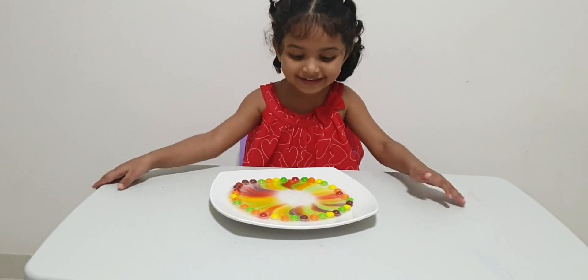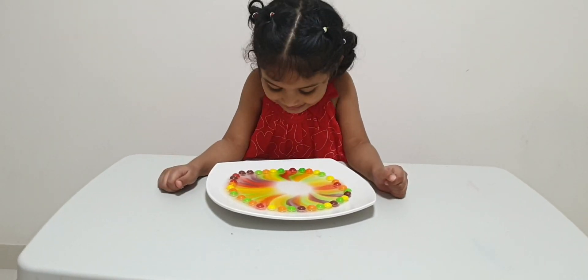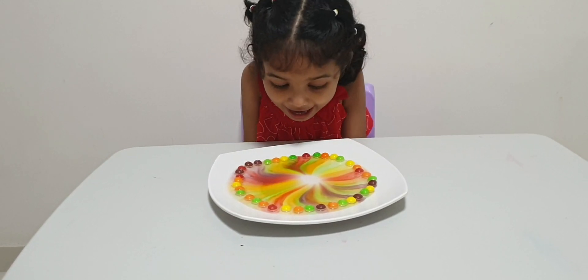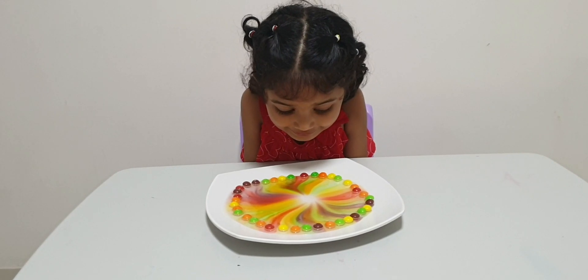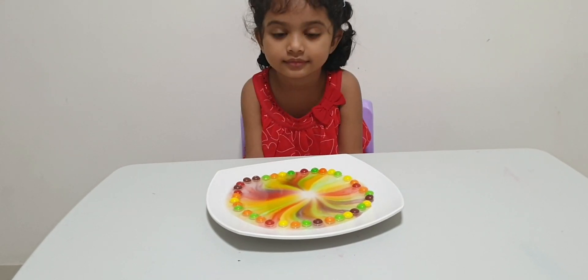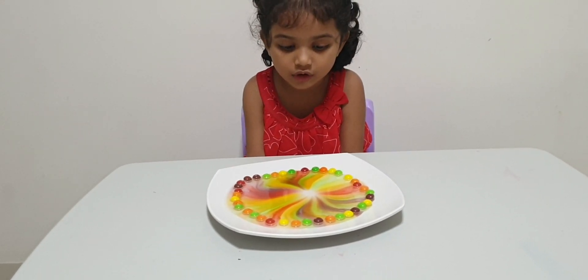Look, look, look! Look Baba, it's coming! Look, come on! I got my toy.